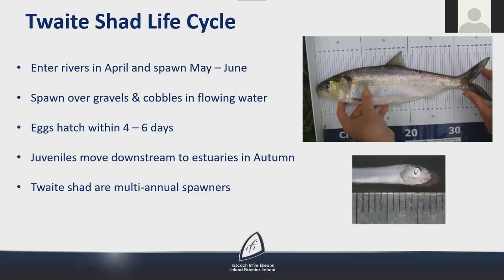Twaite shad enter rivers in April and spawning occurs in May and June. They spawn over gravels and cobbles in flowing water, tending in Ireland to spawn at the top of the tidal limit in the SAC rivers. Spawning occurs at night and involves a lot of splashing at the surface. The fertilised eggs drift to the bottom and hatch within four to six days. The larvae then move into quieter, slower-flowing areas of the river and as juveniles move downstream to estuaries in the autumn. Twaite shad are multi-annual spawners and likely show fidelity to natal rivers.